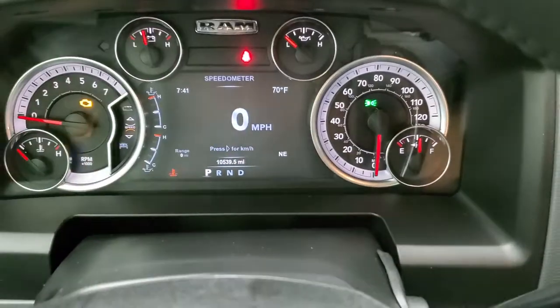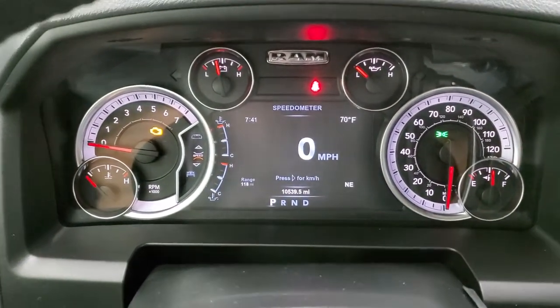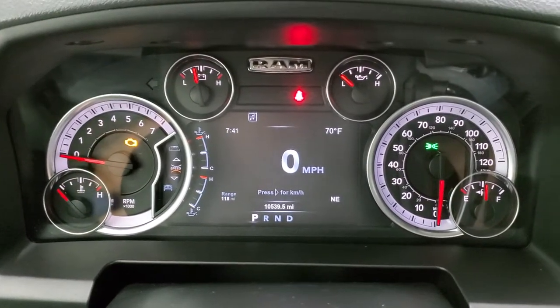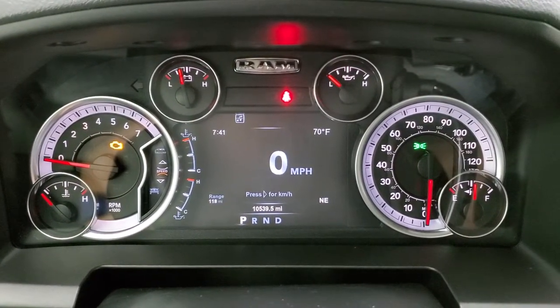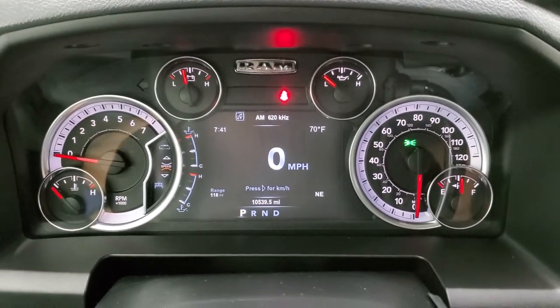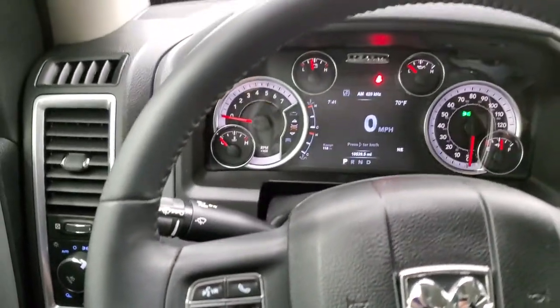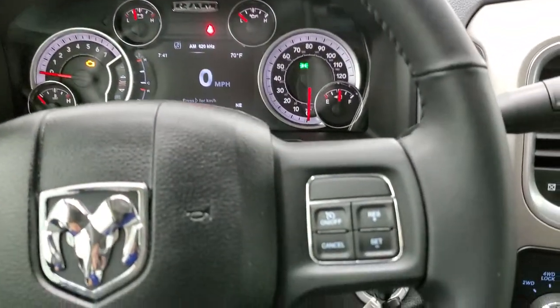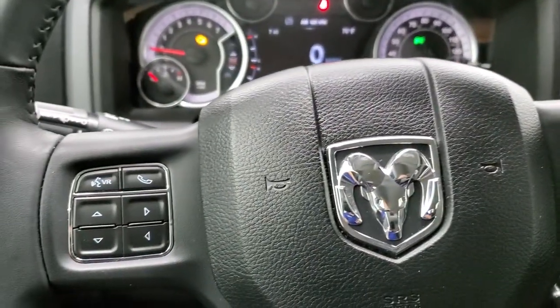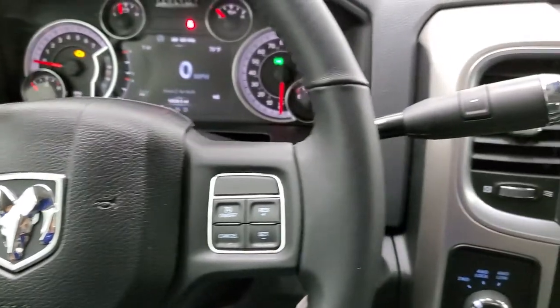Turning the ignition on, you can see this truck has 10,539 miles. You get the 7-inch LCD display showing digital speedometer, temp, time, range to empty, and compass — those corners can be changed to read pretty much whatever you'd like. It has the leather-wrapped steering wheel with cruise controls on the right, Bluetooth and information center controls on the left, and audio controls on the back of the steering wheel.